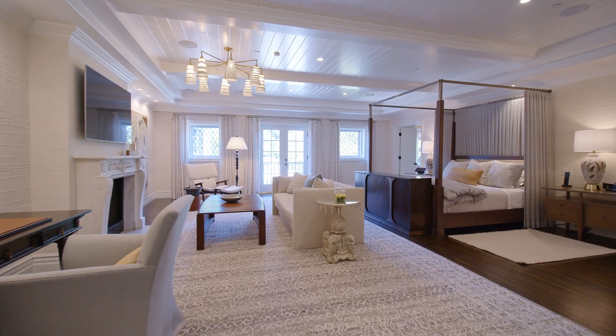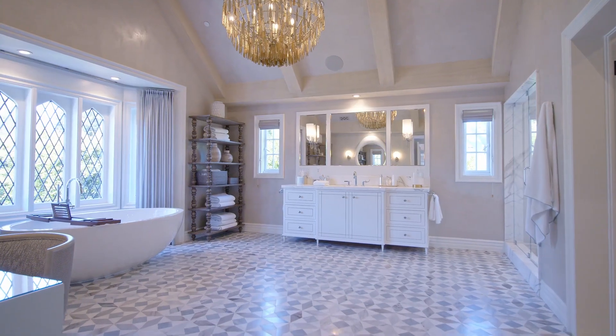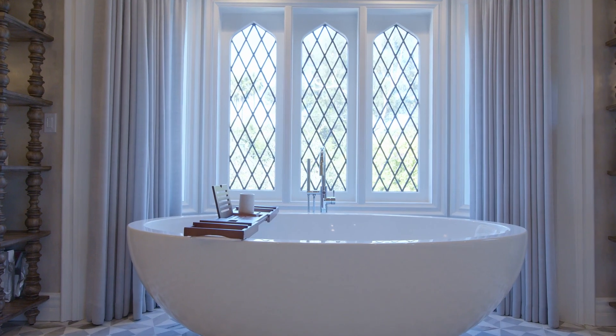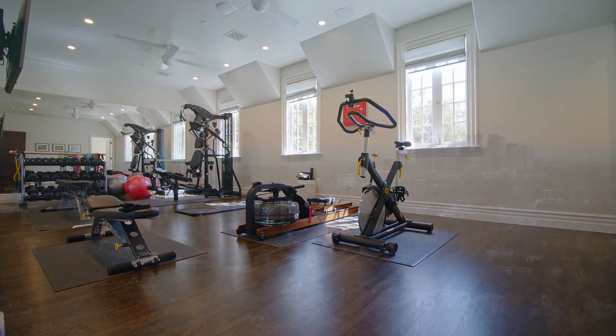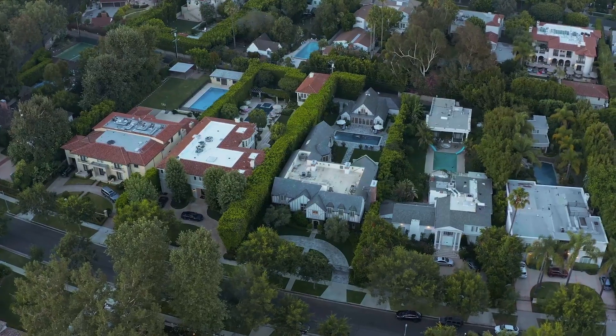Sumptuous master suite with glamorous his-and-her master baths and dual closets. In-home private gym.